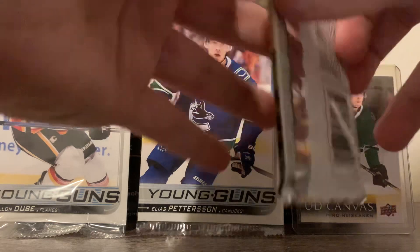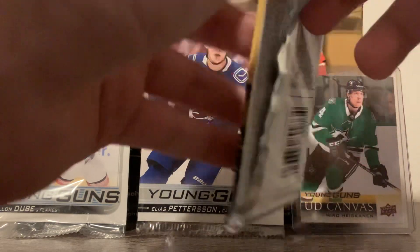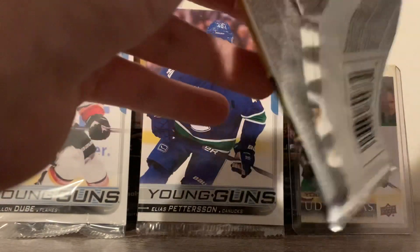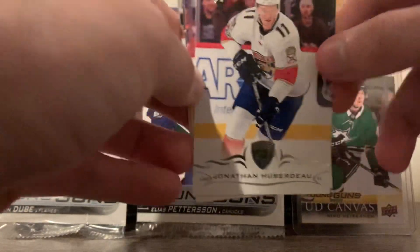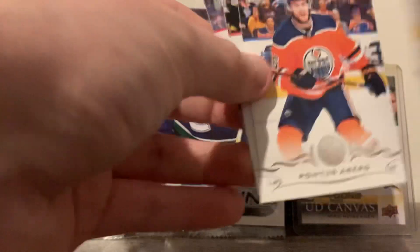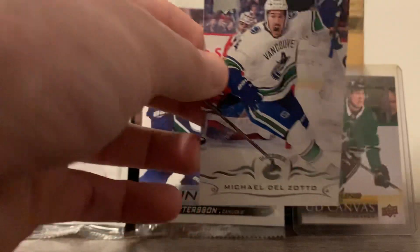Pack number two. I can't see the camera either, because the shampoo bottle is in the perfect spot, right where the card is. You could be looking at my hand for all I know, and I'm just talking over nothing. But nonetheless, here we are. We got Jonathan Huberto, Sean Couturier, Pontus Saaberg, Riley Cheyenne, and Michael DelZotto.